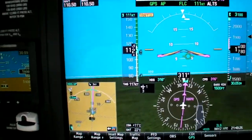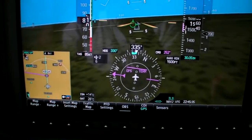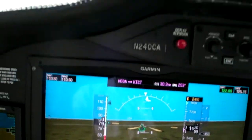After the approach, the TTX made us look good on a couple of landings. 3,000-foot runways would be no problem. Shorter would be fine with good speed control and less than the full 1,000 pounds of useful load.